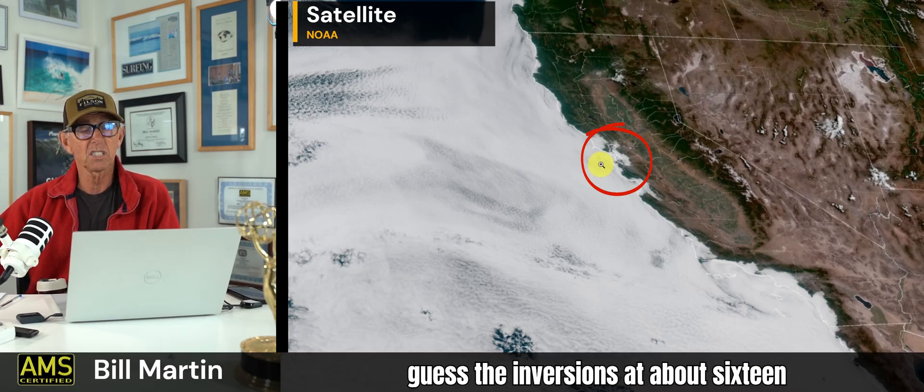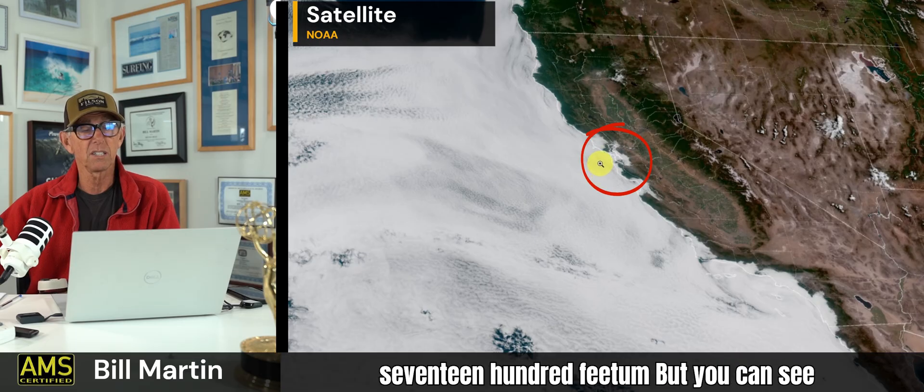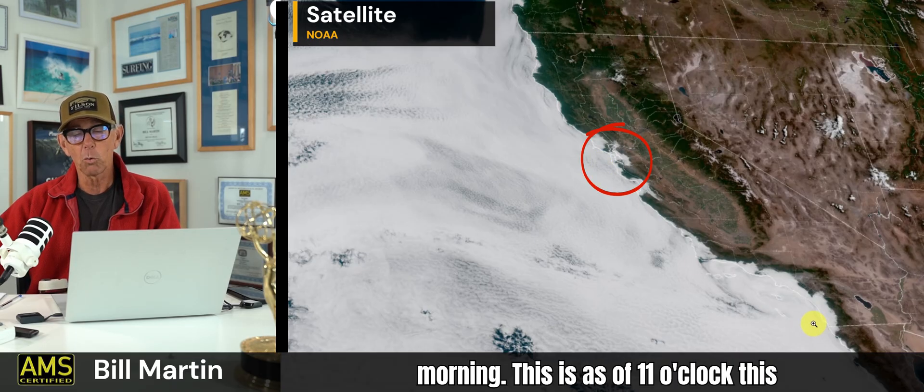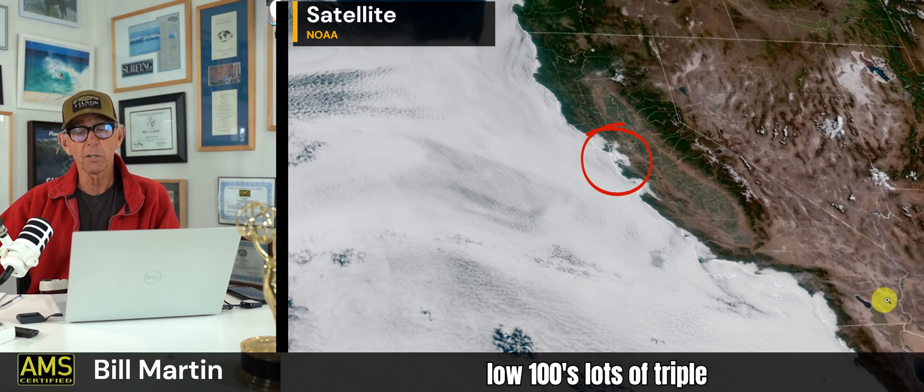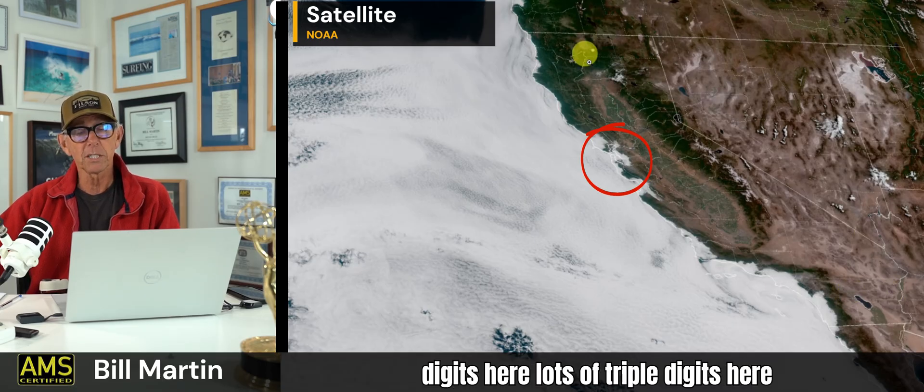I'm going to guess the inversion is at about 1,600 to 1,700 feet. You can see down in Southern California — this is as of 11 o'clock this morning — Laguna, San Diego, Santa Barbara, you're in the fog. Out by Palm Desert and Palm Springs, temperatures today will be back in the low 100s. Lots of triple digits.